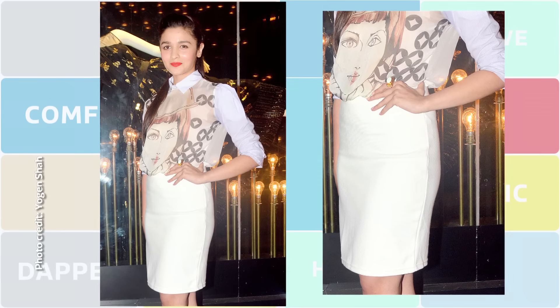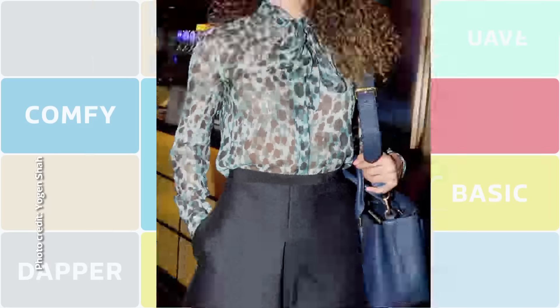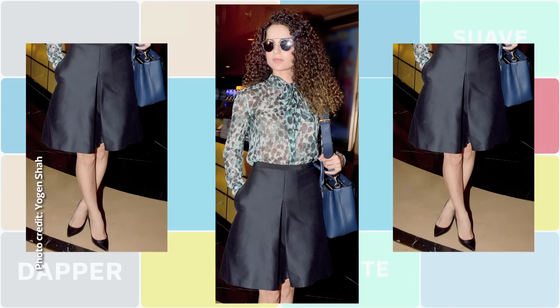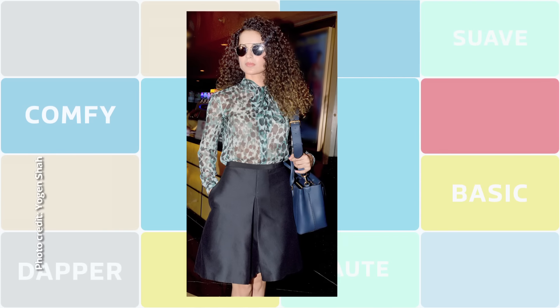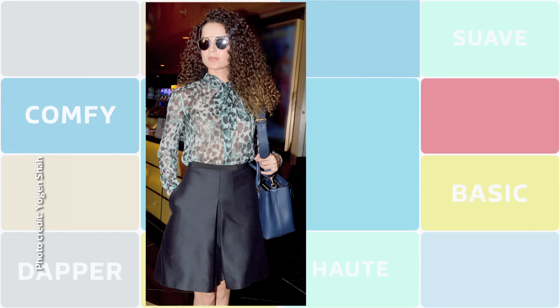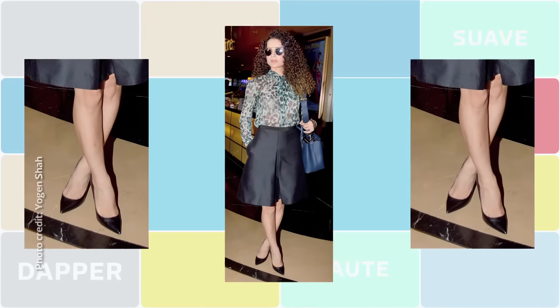Khas tawar par office wear ke liye, pleated flared skirts are really in vogue right now — just like Kangana Ranaut has worn here. The thing I love about these skirts is that they're well fitted yet not too body-hugging around the hip. Team it up with a full-sleeve printed shirt, and although we generally keep the first button open, buttoning it all the way to the top gives it a much more sophisticated look. In formal wear, footwear bilkul ignore na karna — pick up a pair of black heels, preferably ones that taper in the front, just to make it look sharper.